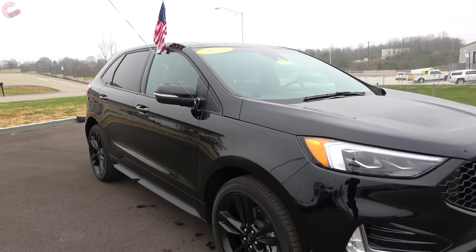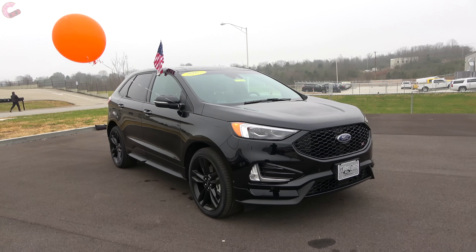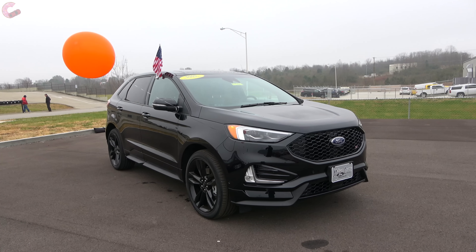If you enjoyed watching this in-depth look at the 2019 Ford Edge ST, stay watching for a quick look at the pricing, and don't forget to hit those like and subscribe buttons below. We'll catch you next time as we sample more of the latest automotive delicacies.